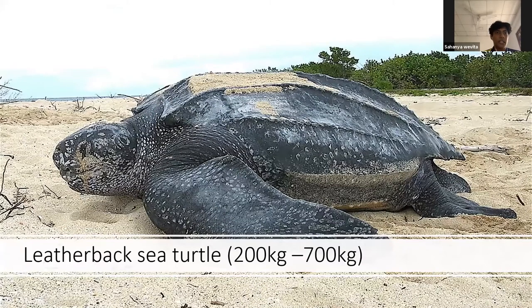The next type is the leatherback sea turtle. These sea turtles are actually quite big — they range from around 200 kilos to 700 kilos. So yeah, 700 kilos is a lot; some sea turtles are actually quite large.